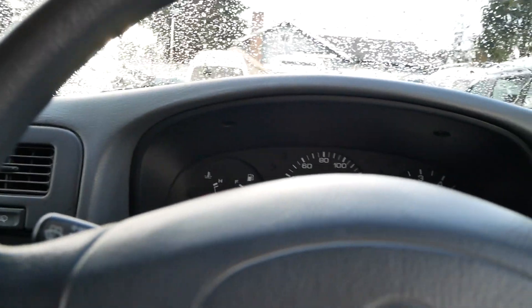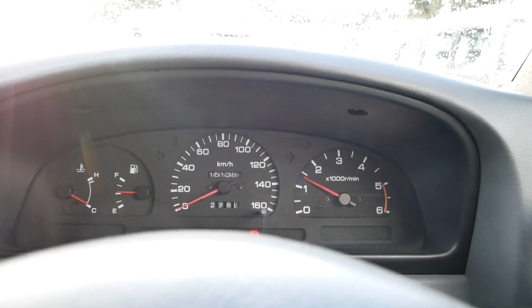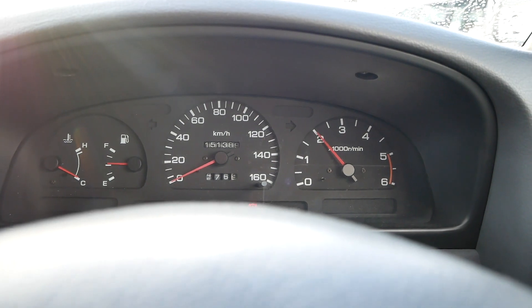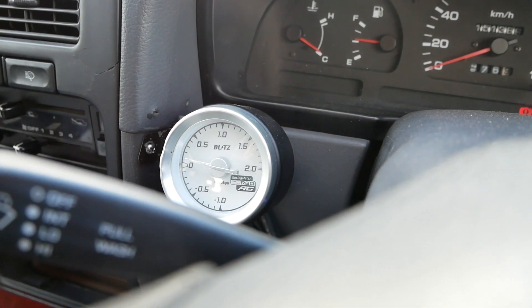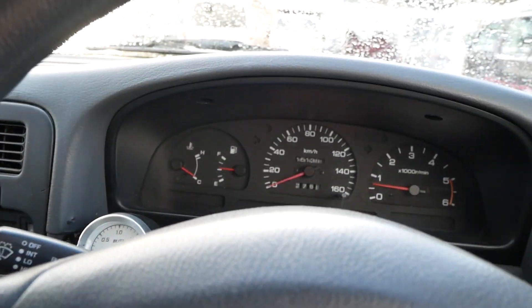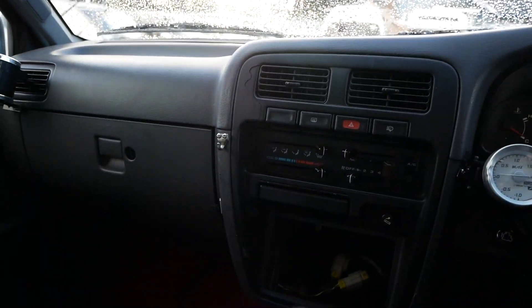It starts right up on the first crank as it should. This engine sounds great, and you do have a boost gauge here — it builds boost just fine. It's a really powerful engine for a truck this size; it gets up and goes really well and cruises on the highway wonderfully.